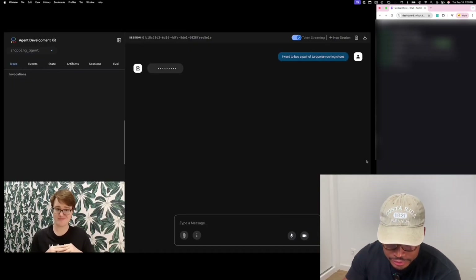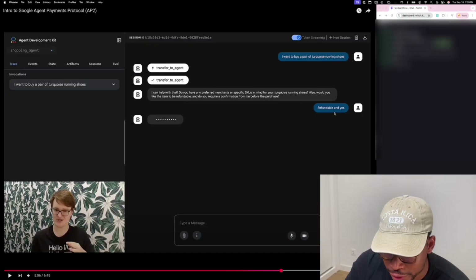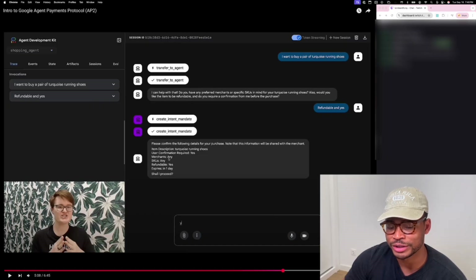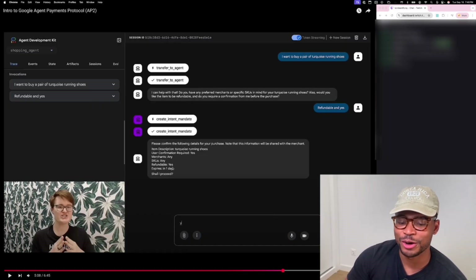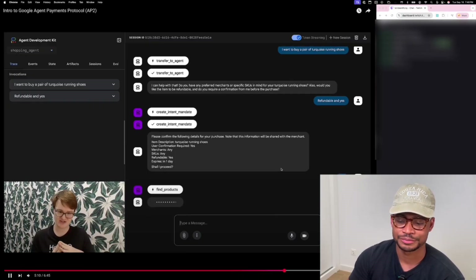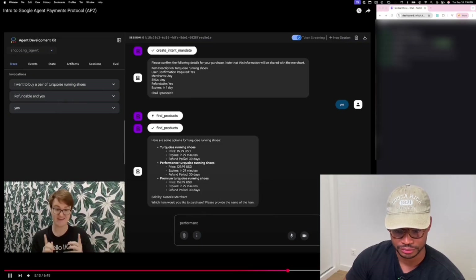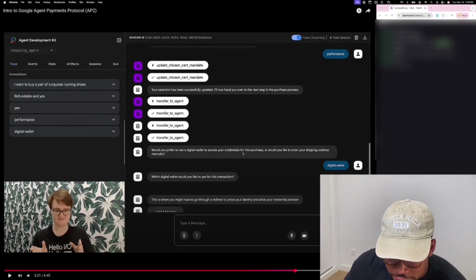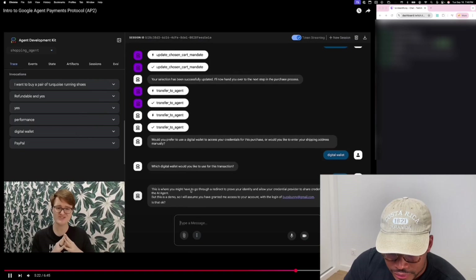The user asks a shopping agent to buy a product. The agent responds: I can help with that. Do you have a preferred merchant? Would you like the item to be refundable? So intent is created here. The agent then says: please confirm the following details of your purchase — item description, user confirmation required. The merchant cryptographically signs the cart first, guaranteeing they'll fulfill that exact order at that price. The shopping agent presents the merchant-signed cart and payment options from the credentials provider to the user, asking: would you prefer to use a digital wallet, like PayPal, to access your credential for this purchase? Once the user approves the transaction, their device signs the cart.